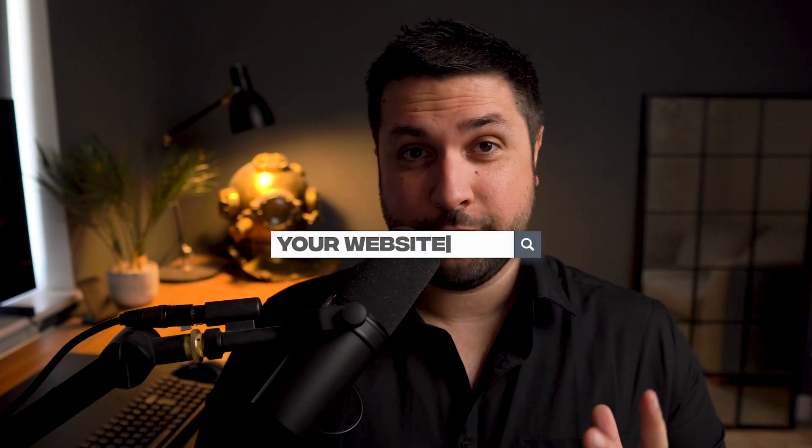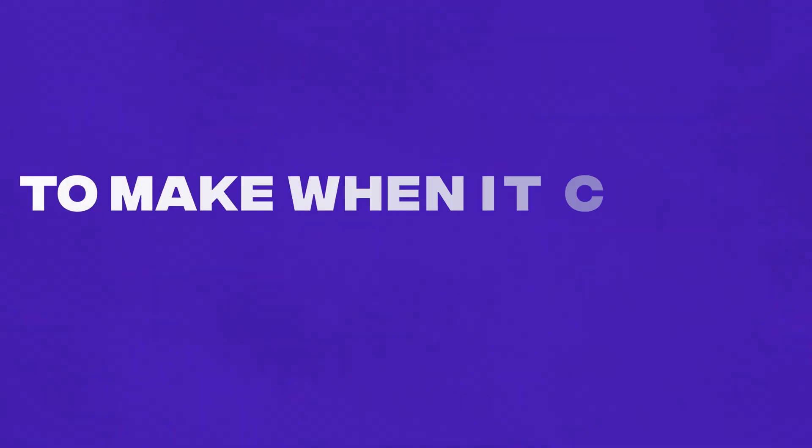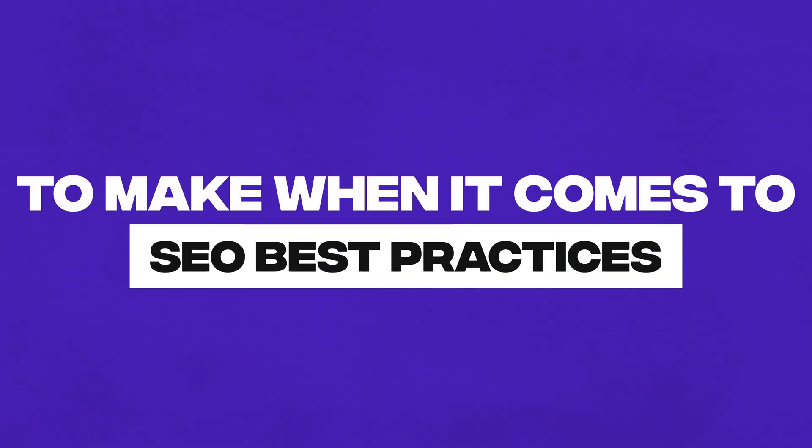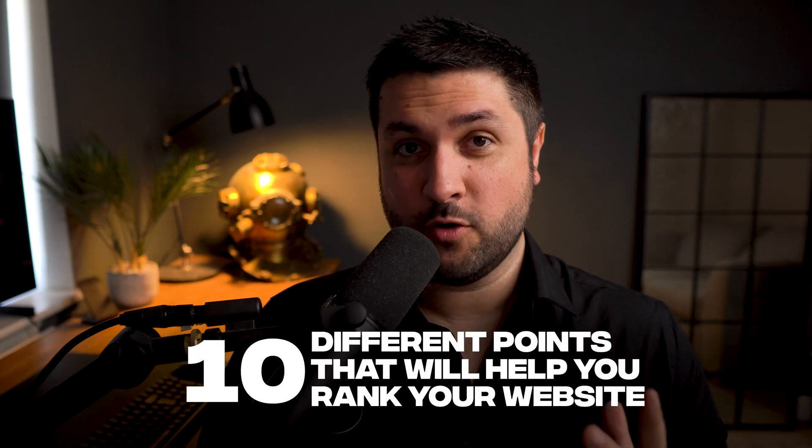If you actually want your Webflow website to get found once you've made it, there are some key considerations to make when it comes to SEO best practices. In today's video, I'm going to give you 10 different points to consider that will help you rank your website.